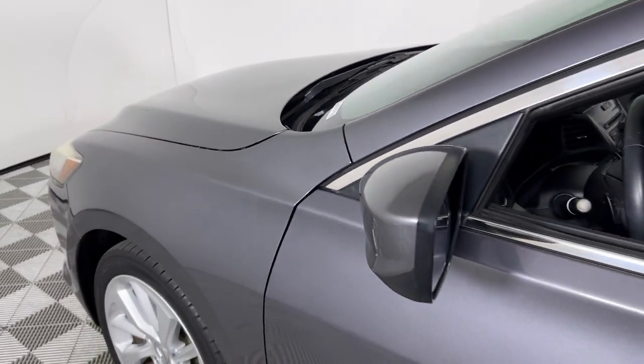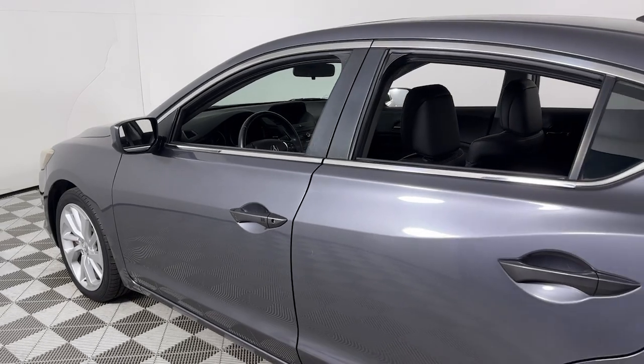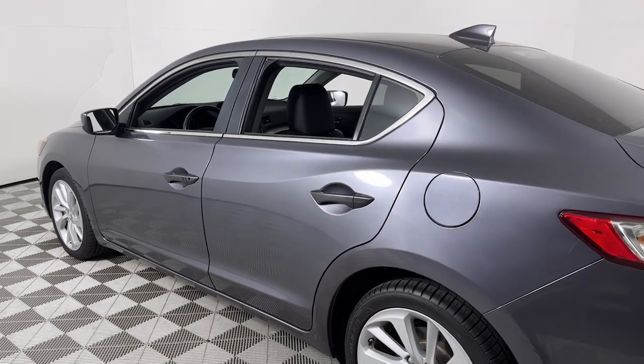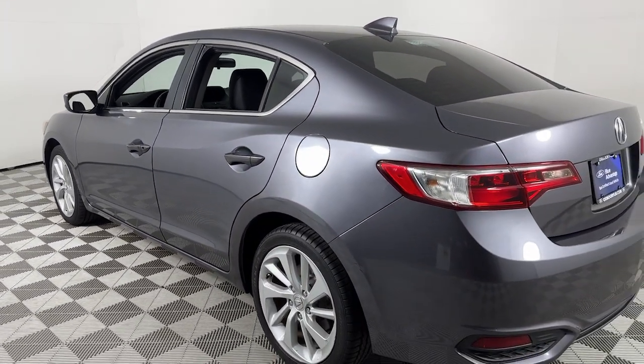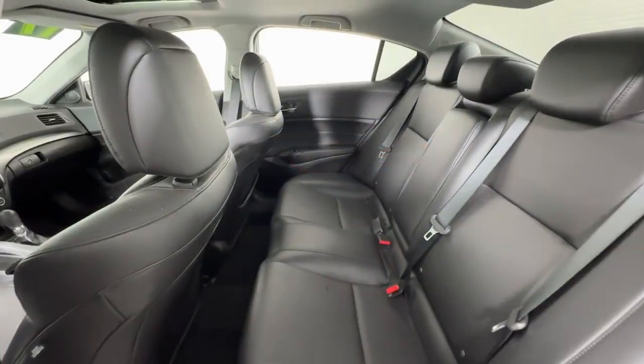Get into the 2017 Acura ILX. With less than 45,000 miles on the odometer, this vehicle stands out from the rest. The Acura ILX — the compact sedan that's bold, aggressive, and sporty.